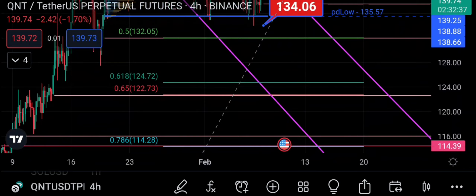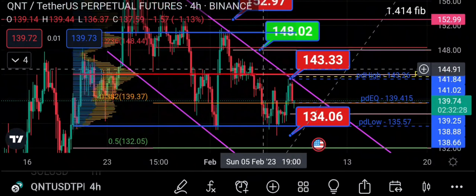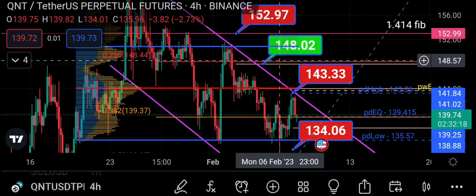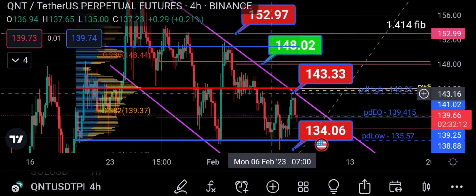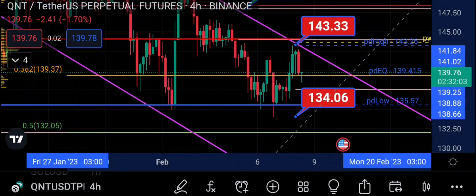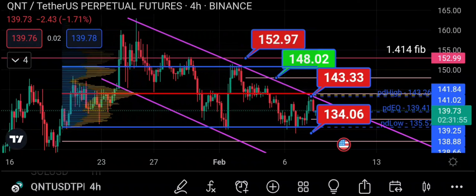The key levels to watch to the downside are 132, 124.72, and 114.28. To the upside, you can see levels with naked points of control, along with the point of control of the fixed range volume profile. One naked point of control coincides with the 0.236 retracement. You've bounced off the value area low, which is a good sign — you might hold and rotate to the upside, possibly a liquidity run or a continuation.